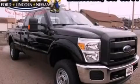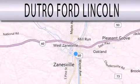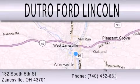Contact us today to arrange your test drive. Dutro Ford Lincoln is dedicated to doing everything possible to ensure that the experience you have selecting your next vehicle is as pleasant as possible. We are located at 132 South 5th Street in Zanesville.